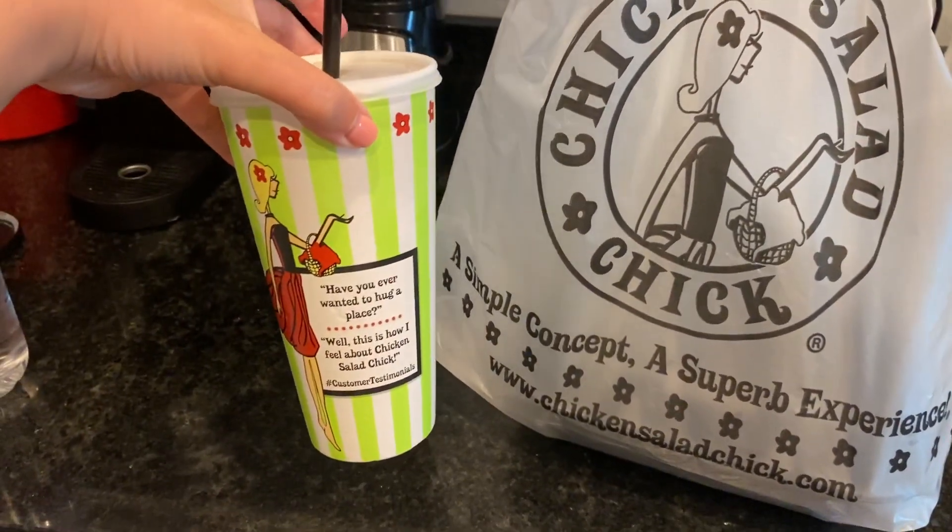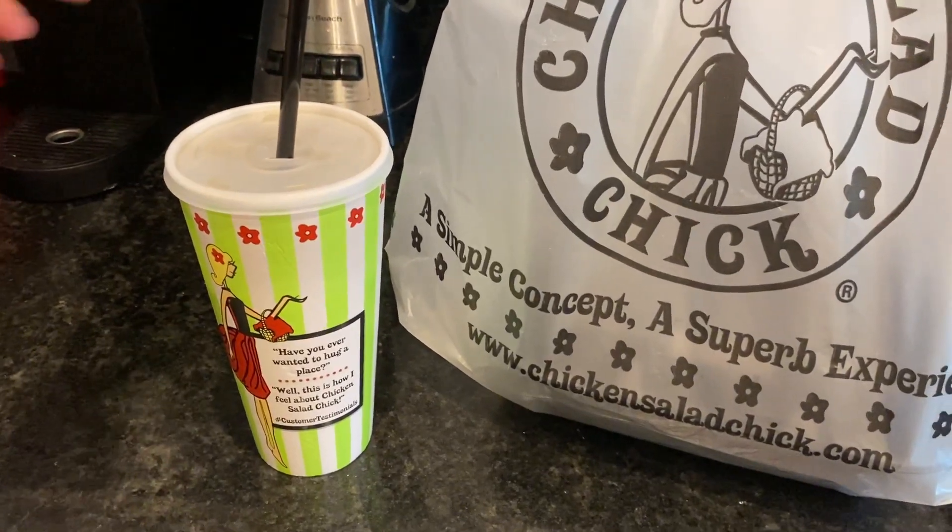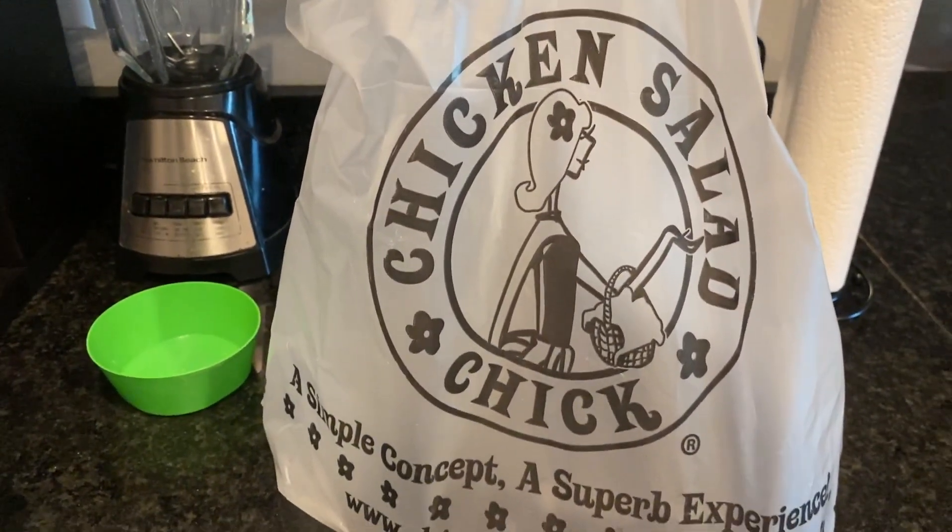First off, I got this watermelon iced tea. It is so, so good. It's very, very sweet, but so good. And I just love this little logo.